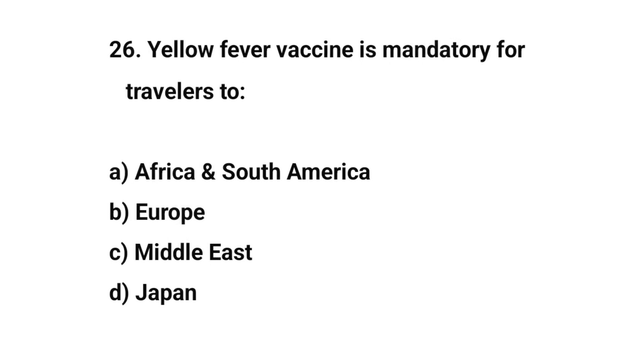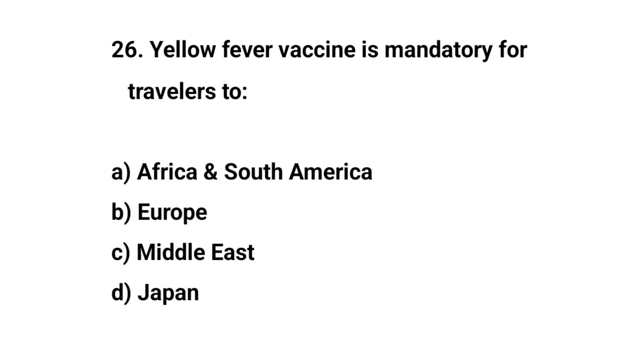Question number twenty-six. Yellow fever vaccine is mandatory for travel to — the right answer is A: Africa and South America.